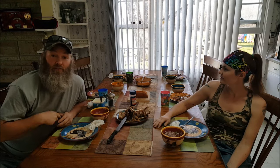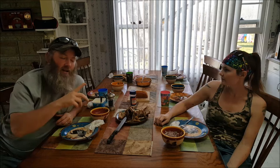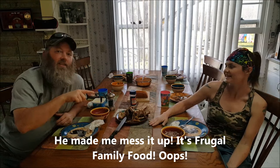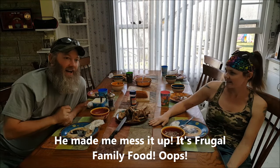I hope somebody else does this and enjoys it. Definitely go check out all the other videos. If you like what you see, check out the Frugal Family Food Collaboration playlist — it's down in the description. And if you like what you see here, like, share, subscribe. Facebook, Instagram. Thanks YouTube, you guys have a good day. Bye.